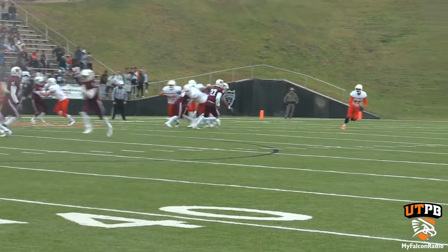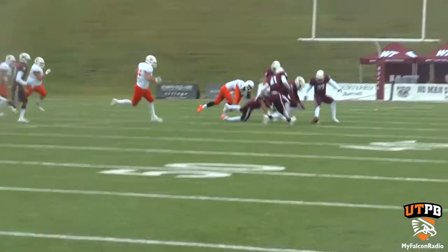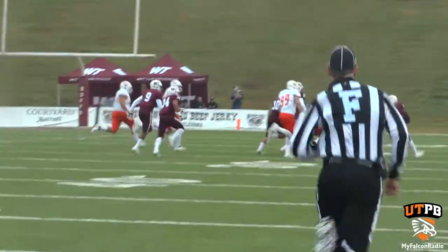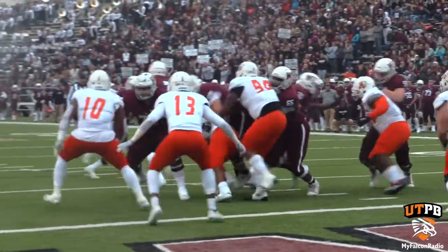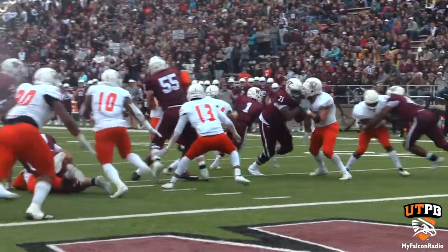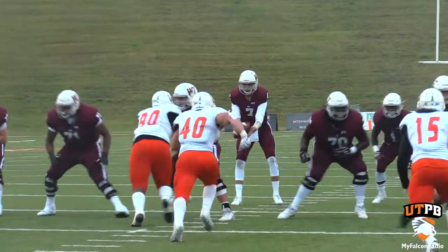The Falcons, after a three and out, are trying to punt the ball away. West Texas A&M, however, blocks the kick and gets it down in the red zone. Running back Duke Carter making a few moves, and he would find the end zone, evening things up at 7-all.